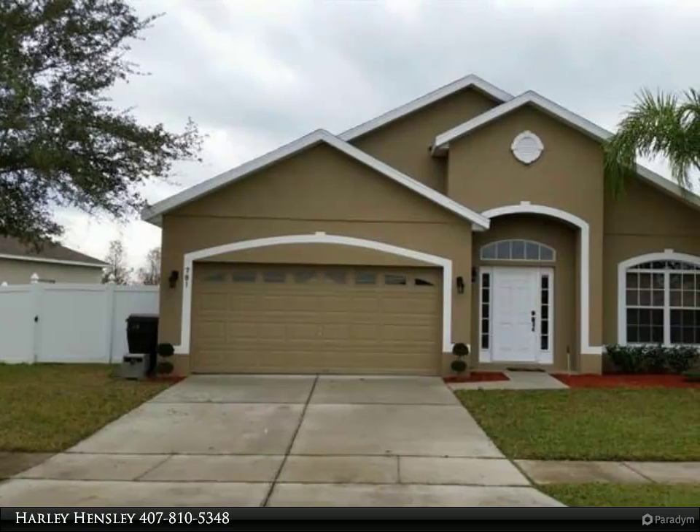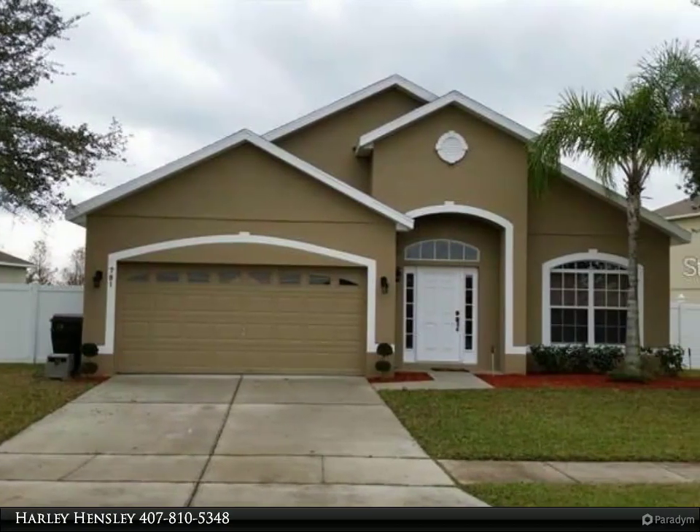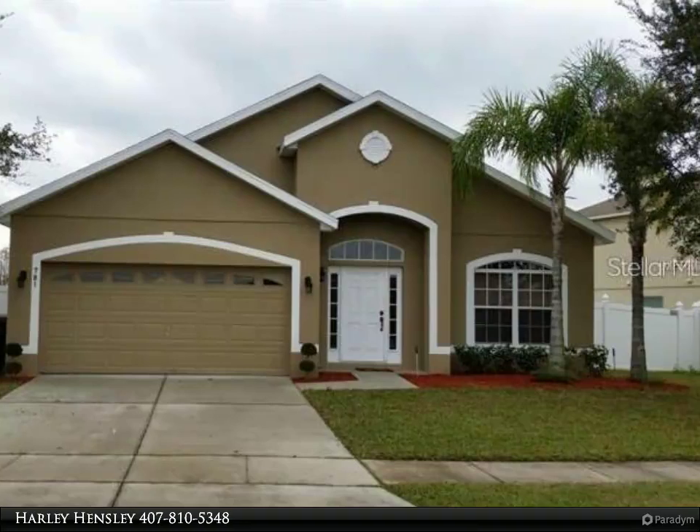This Berkshire Hathaway Home Services Florida Realty Property Video is presented by Harley Hensley. Move-in Ready!